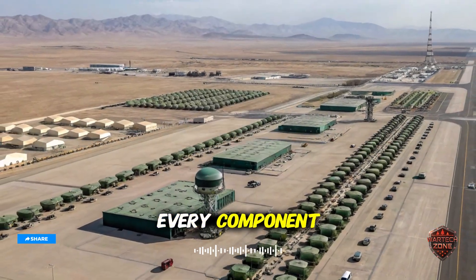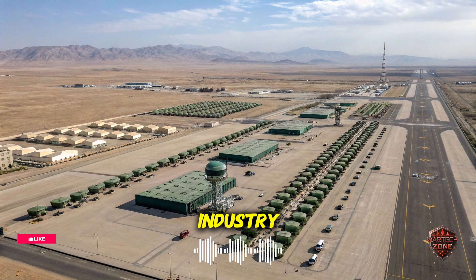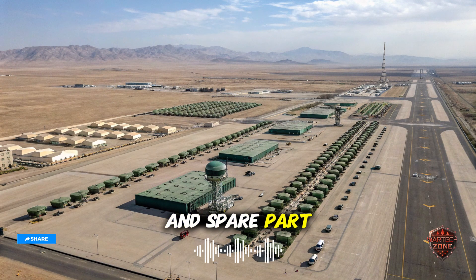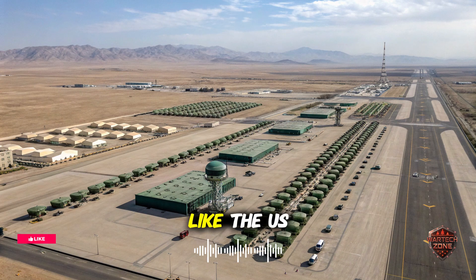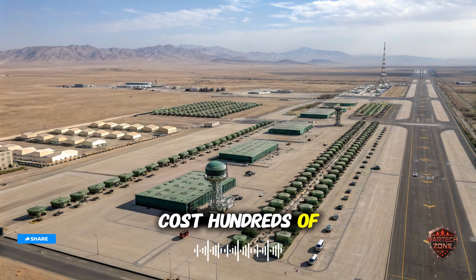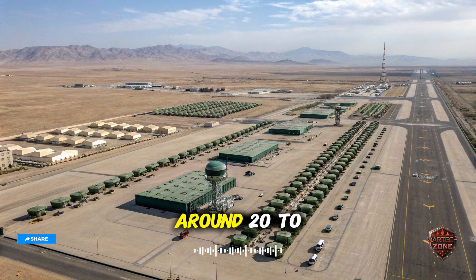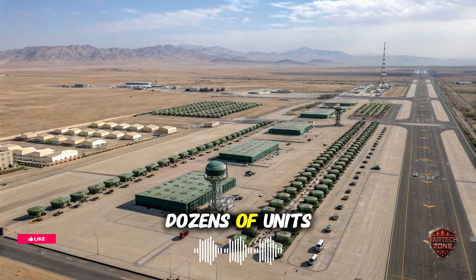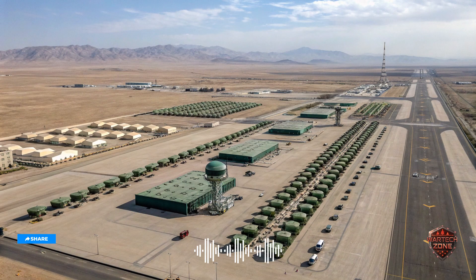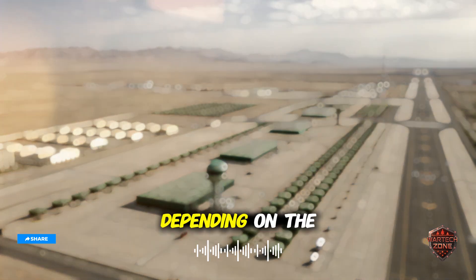One of the most compelling aspects of this system is its set of unique selling points — the characteristics that make it distinct from anything Iran has produced before. First, it's entirely homegrown. Every component, from the radar antenna to the missile propulsion system, has been built within Iran's defense industry, making it immune to foreign sanctions and spare parts shortages. Second, the cost-to-capability ratio is exceptional. While Western air defense systems like the US Patriot or the Russian S-400 cost hundreds of millions of dollars per battery, Iranian officials claim their new platform can be produced for around 20 to 25 million per complete battery. That affordability means Iran can produce dozens of units, dramatically expanding national coverage. Third, the modular design stands out — the radar, launcher, and command modules can operate together or independently, allowing flexible deployment depending on the threat environment.